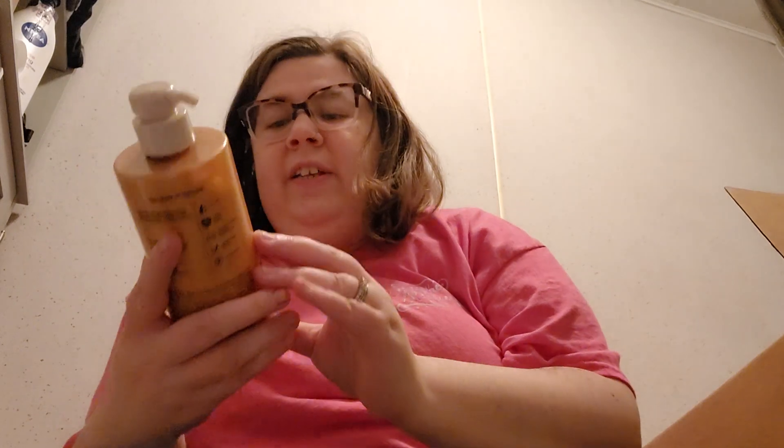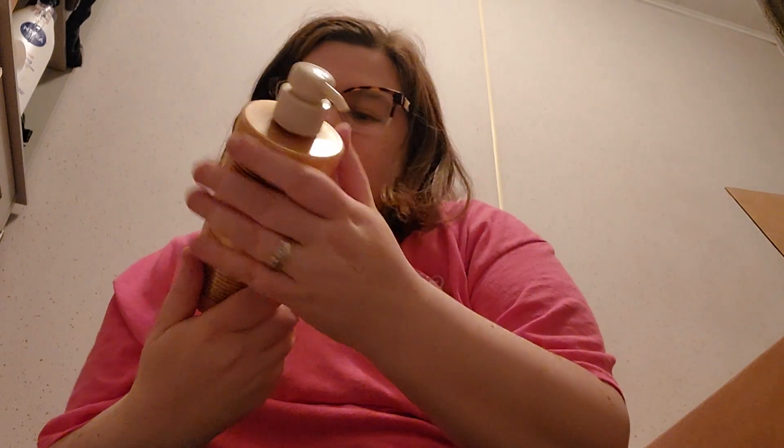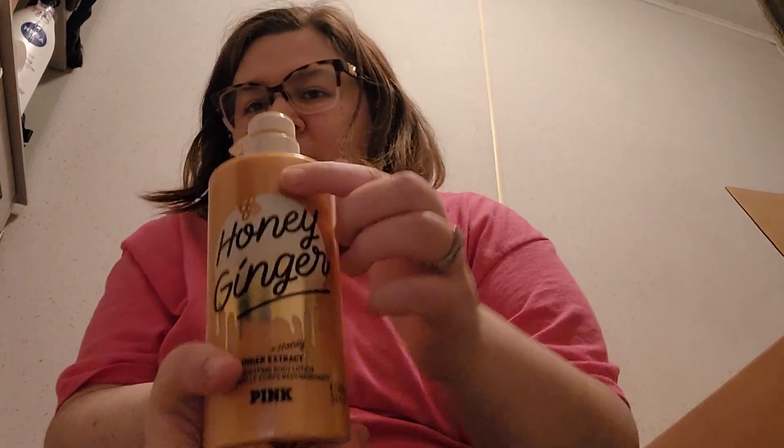I'm not sure if I got like the set — oh yeah, I guess I did! So then I got the honey ginger lotion too. The packaging is cute — it's like a little bee. And then we got what might be the wash. So yeah, I must have gone on my kick where I decided to buy all of the honey ginger.